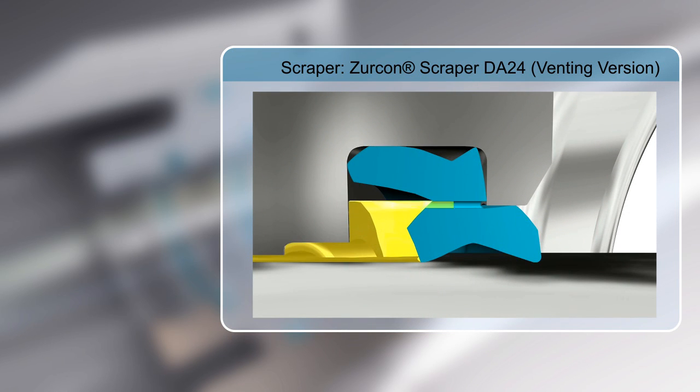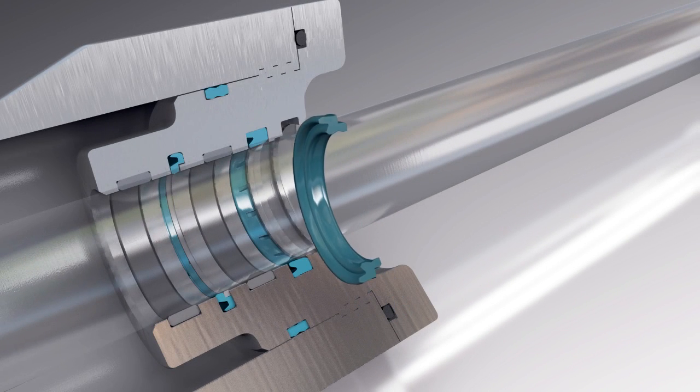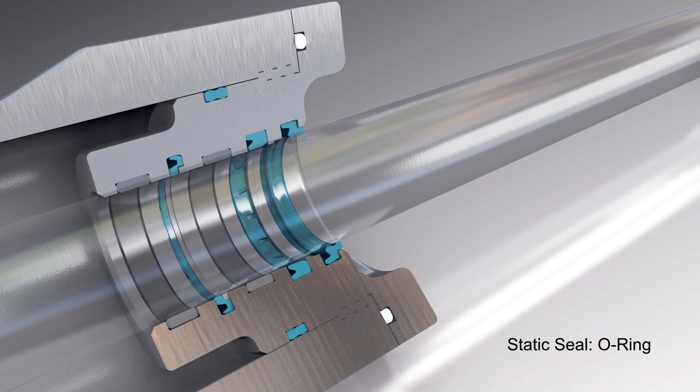Here's how it operates. As pressure builds up behind the wiper, the wiper moves in the groove, relieving pressure to atmosphere. The final seal in the configuration is an O-ring.